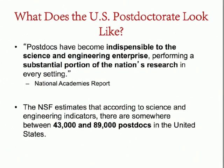What does a postdoctorate look like? One quote from the National Academies is that postdocs have become indispensable to the science and engineering enterprise, performing a substantial portion of the nation's research in every setting. We're actually very important and prestigious — although you may feel like a rat running on a wheel sometimes, we're very important and needed.